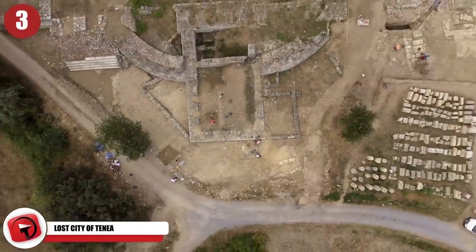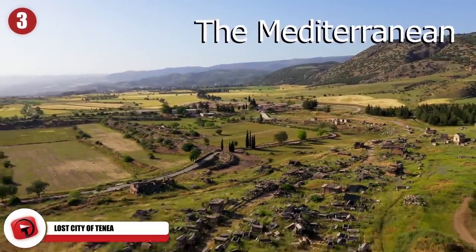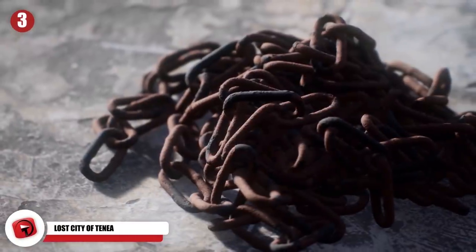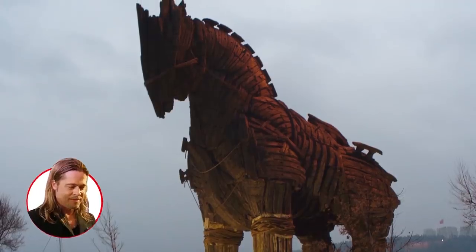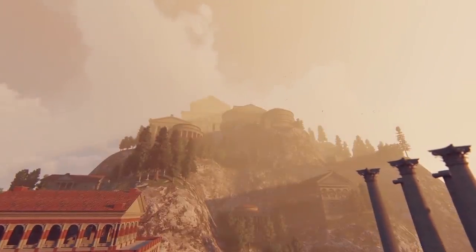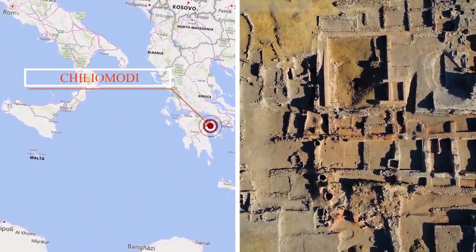Yet another lost city has been found by archaeologists in Greece. It seems there is no end to ancient cities spread across the Mediterranean. This is the lost city of Tenaea, likely founded 3,000 years ago by Trojan prisoners after their devastating defeat in the Trojan War. It's likely that the survivors fled to the south of Greece, where they constructed a small village. The search for this lost city began in 1984, when an archaeologist discovered a sarcophagus near the small village of Chileomodi, just slightly south of Athens.